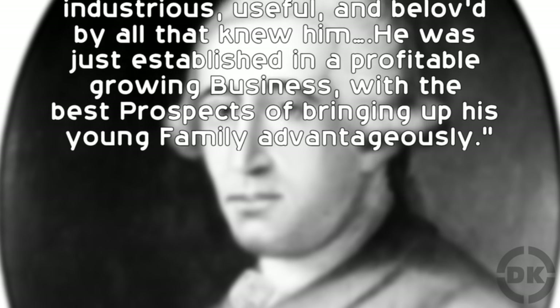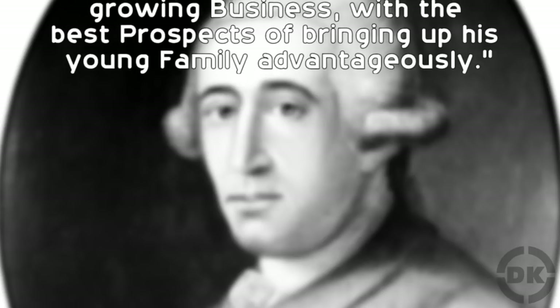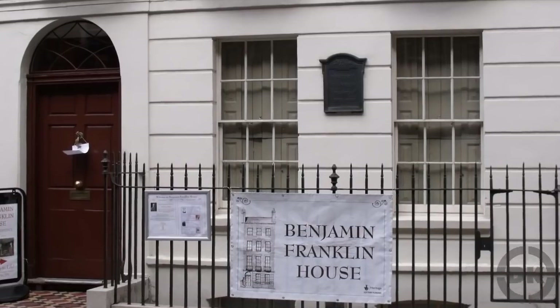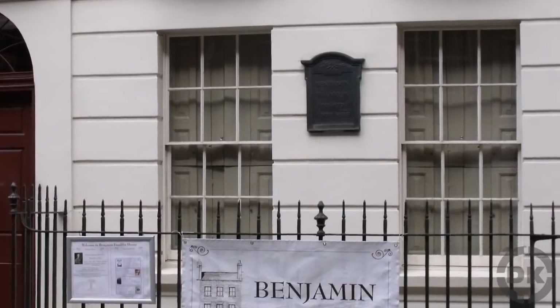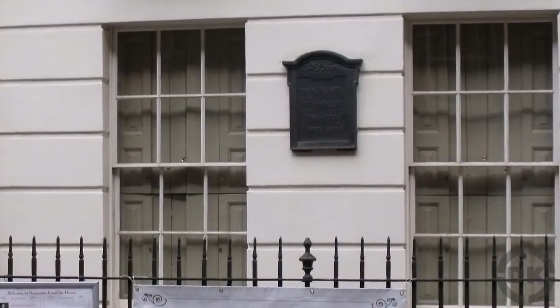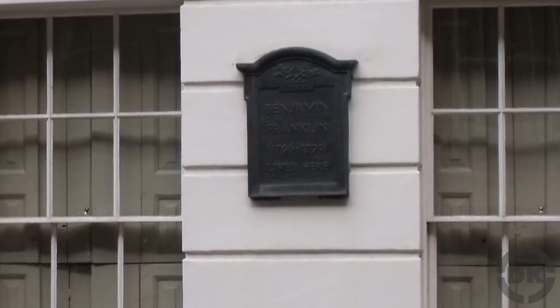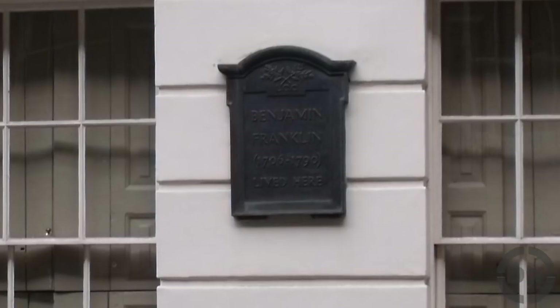He was just establishing in a profitable, growing business with the best prospects of bringing up his young family advantageously. Today, the Benjamin Franklin House on 36 Craven in London is open to the public as a museum. It is the last remaining home of the man himself. William Hewson's dissection bones are currently on display in the seminar room.